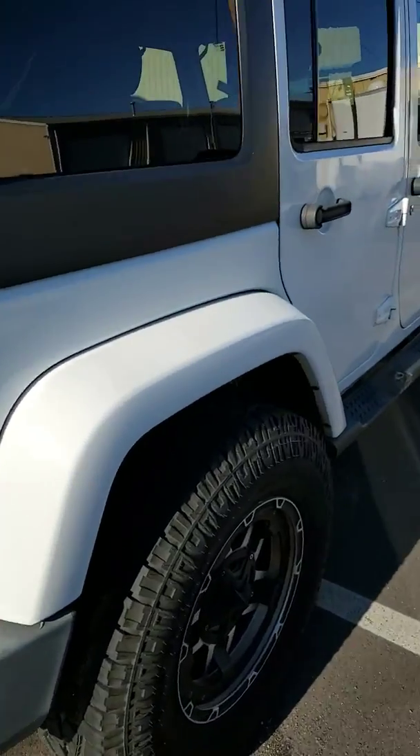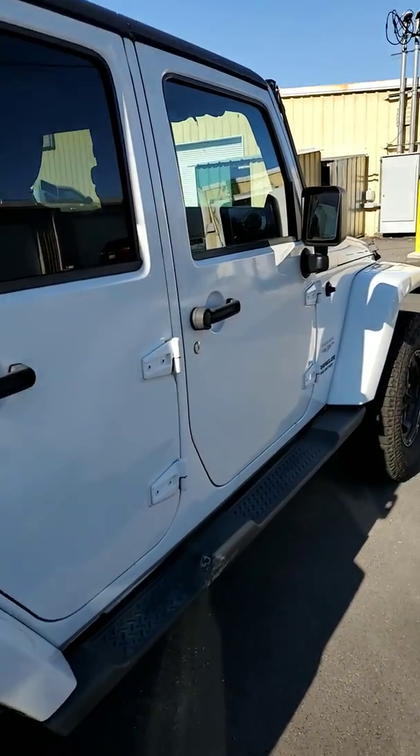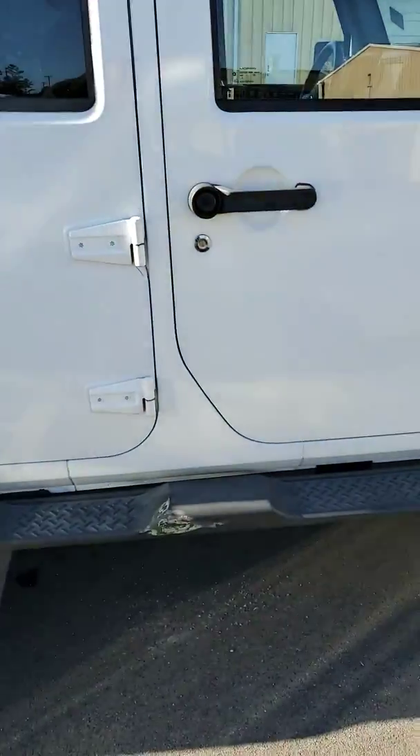I'm not seeing anything major on the body. They do still need to put a windshield in it — the windshield is cracked. I said nothing major on the body; I guess there's dirt.